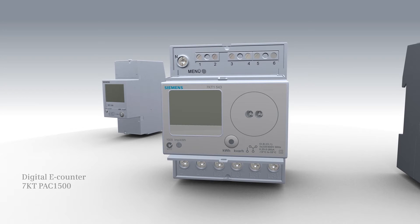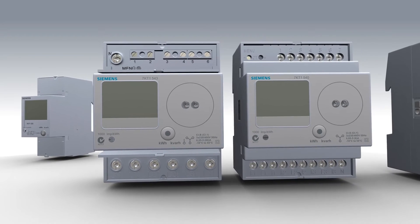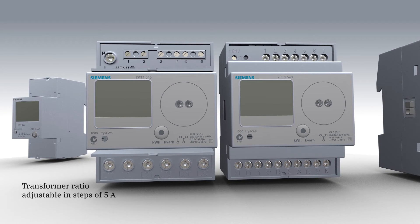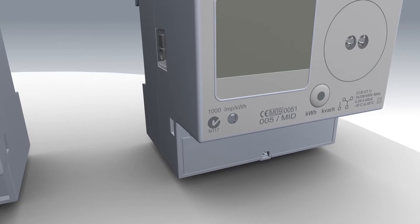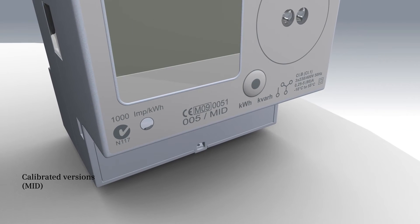The device supports direct connection up to 80 ampere. Furthermore, versions with transformer current connection are available. Calibrated versions in accordance with the new measuring instruments directive 2004-22-EC MID and accuracy class 1 for active energy ensure accurate detection and billing.